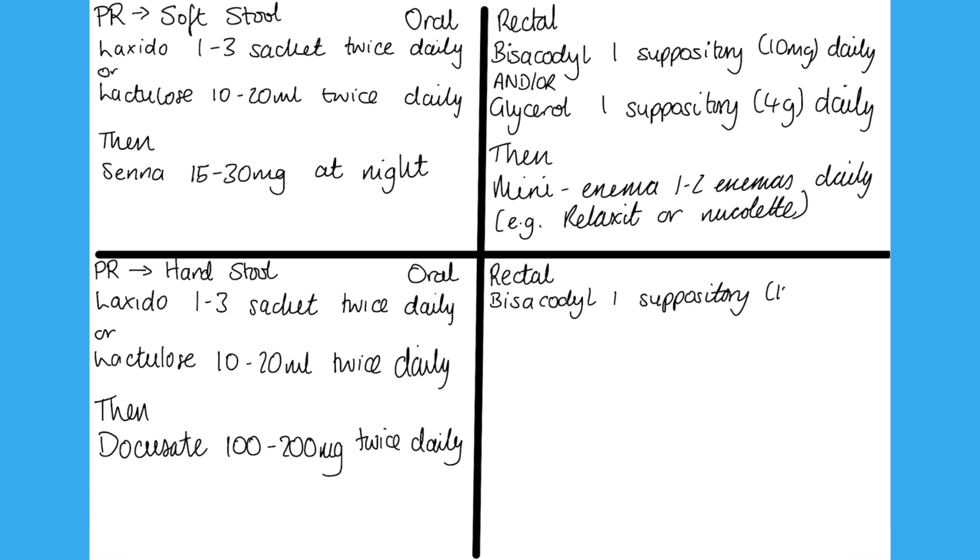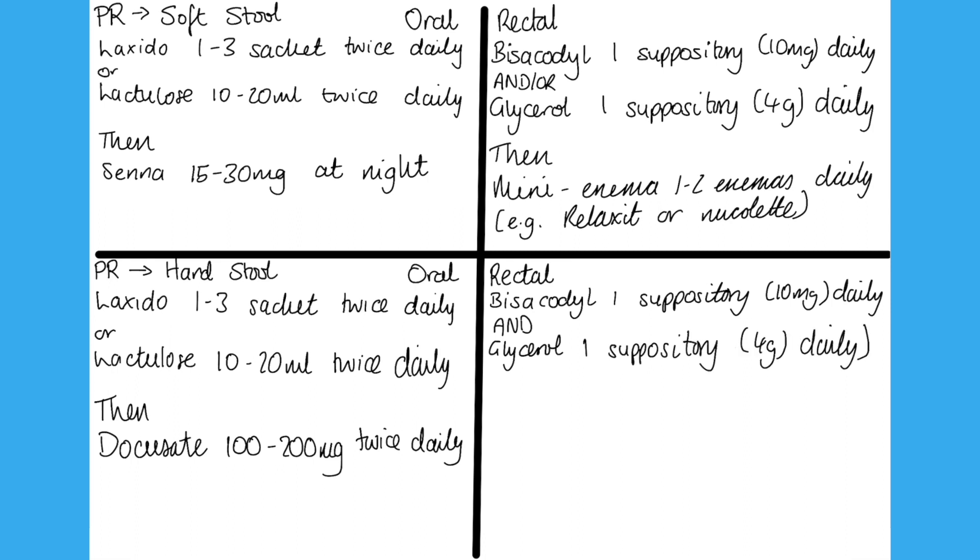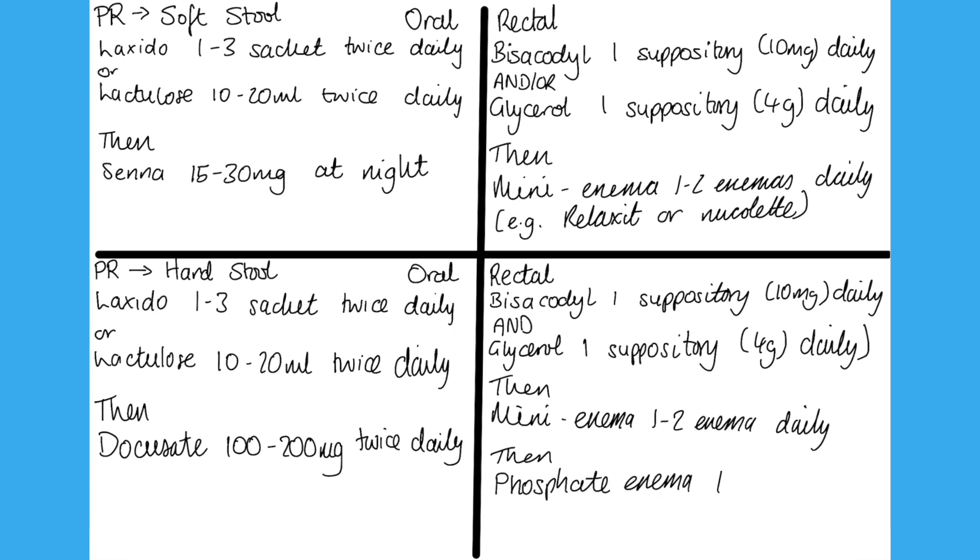If on your PR exam you find hard stool in the rectum and you need to use a rectal route, try bisacodyl and glycerol suppositories together. If that doesn't work, try a mini-enema, and if that still hasn't worked, try a phosphate enema. One enema once a day is a good start, but you may need to use it once or twice a day to really get things moving if someone has been constipated for a while.